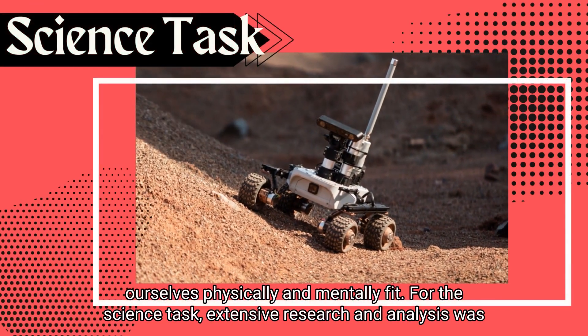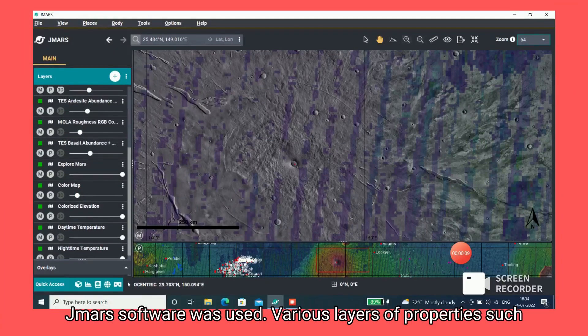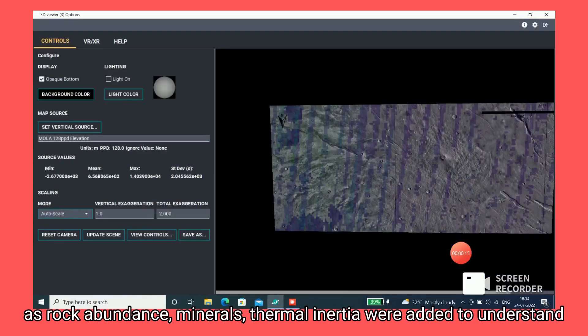For the science task, extensive research and analysis was carried out. For planning, GMR software was used. Various layers of properties such as rock abundance, mineral and thermal inertia were added to understand the Mars yard.